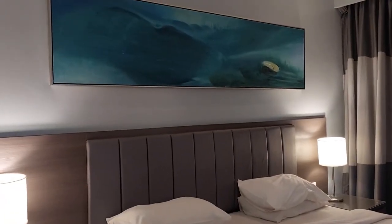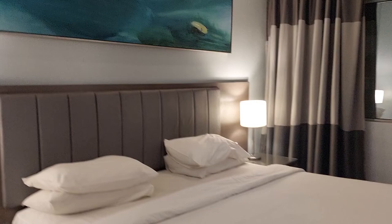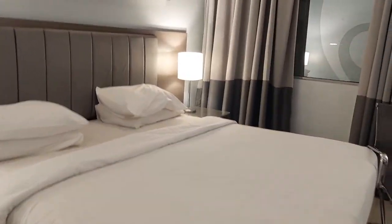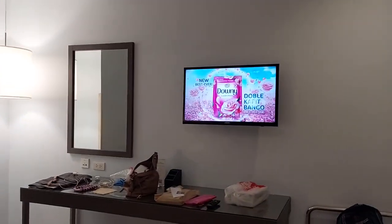Room tour at Bayfront Hotel in Cebu. We have king-size bed with lamps, and TV.